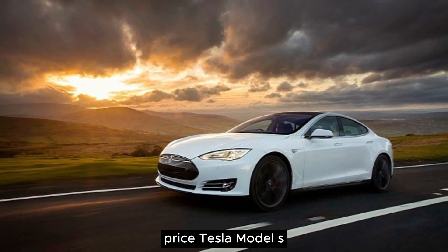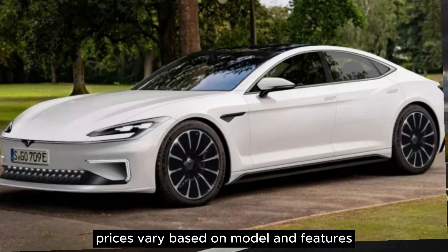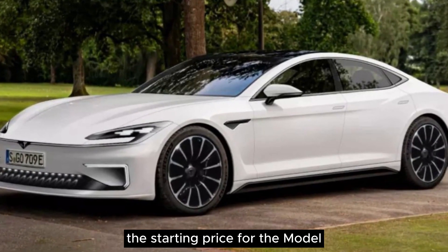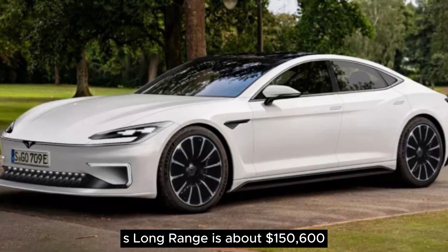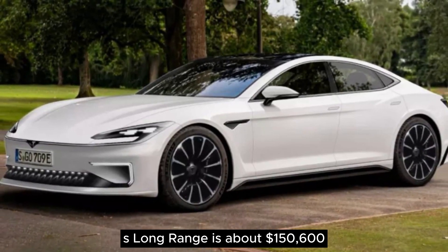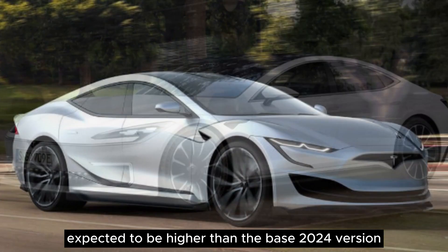Price: Tesla Model S prices vary based on model and features. The starting price for the Model S Long Range is about $150,600, expected to be higher than the base 2024 version.